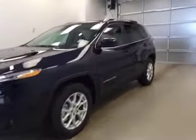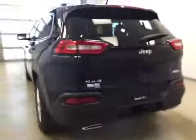This is stock number A51359, a 2015 Jeep Cherokee North, four-wheel drive. Exterior color is true blue.